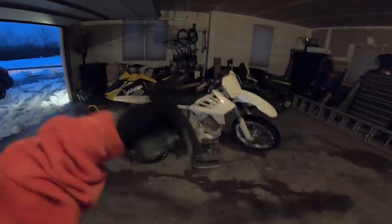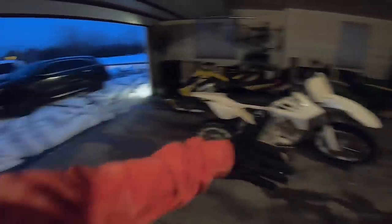If you guys enjoyed it, smash the thumbs up button and comment down below if you want to see me do it again when I have more daylight and someone to actually film me. Sand mixed with mud mixed with snow.